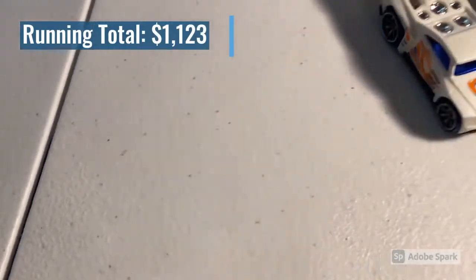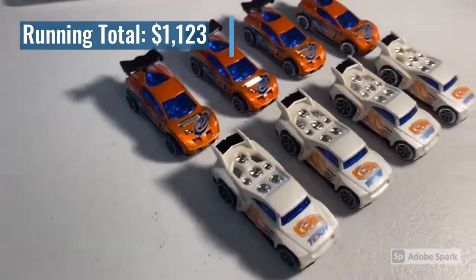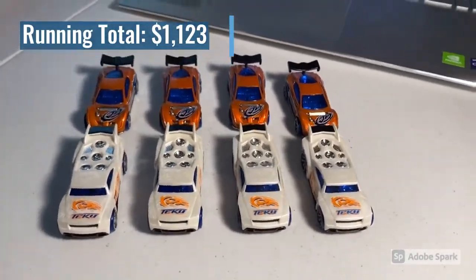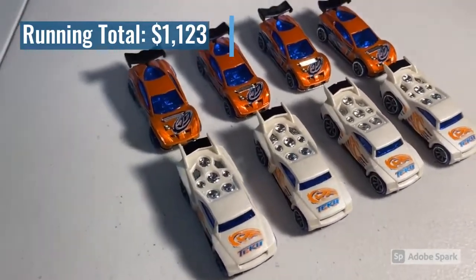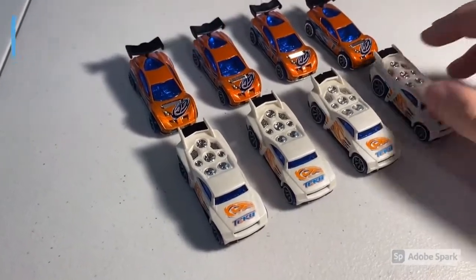Next up, a purchase of eight loose mint cars going out to the guy who makes the super cool customs: four Baselines and four Black Wing Synchros. These cars look so sick together — nothing like an army of Synchros and Baselines. Total on this order was $125 even. I can't wait to see these when they're all custom and movie accurate versions.